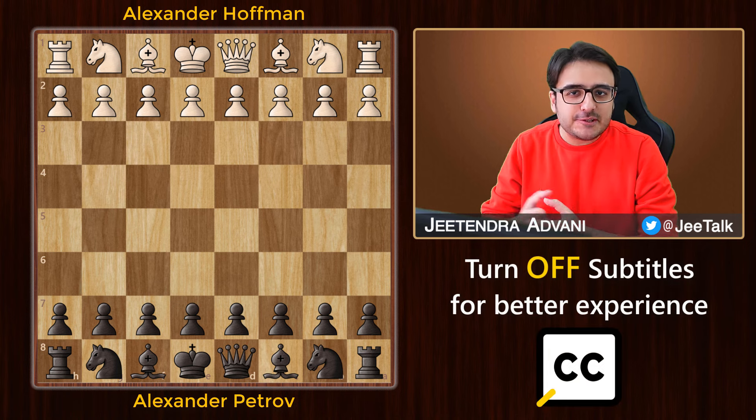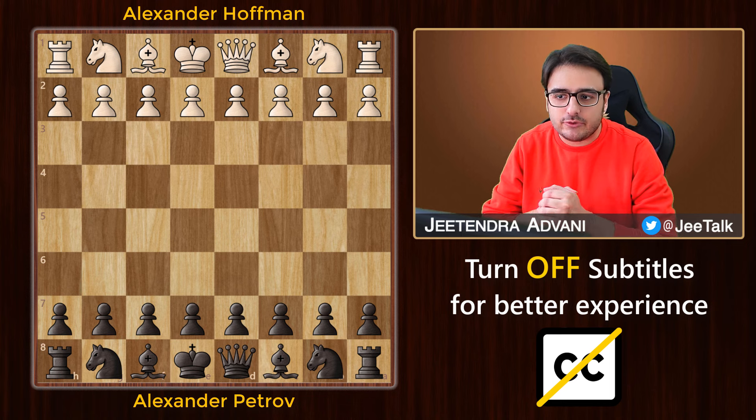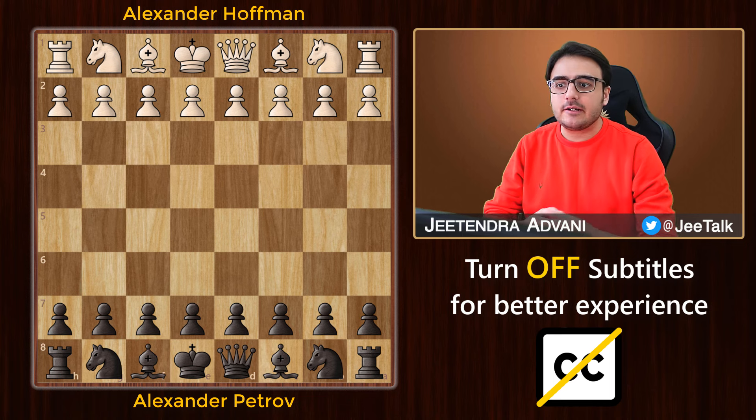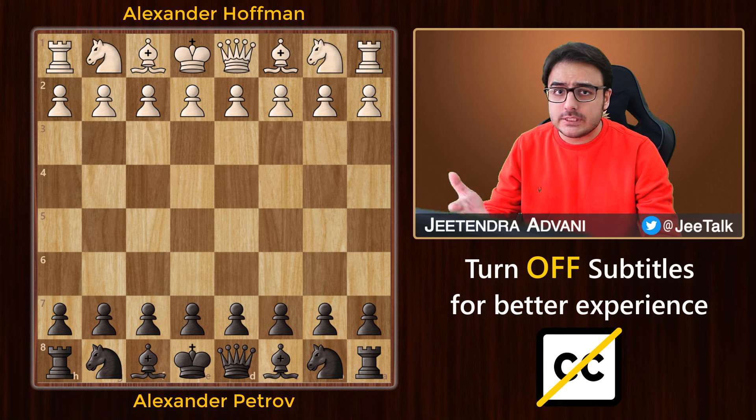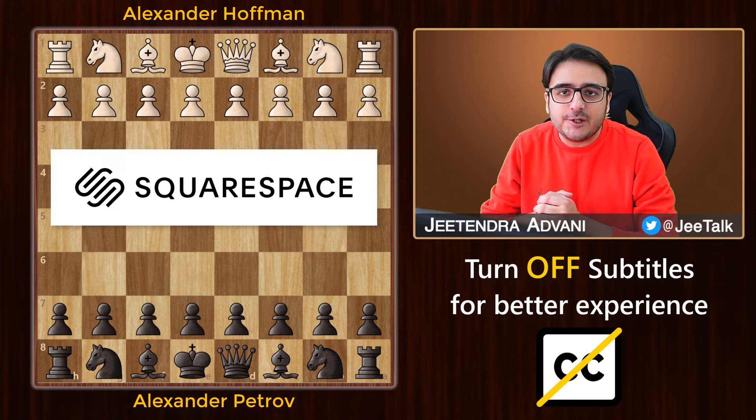In today's chess video, we'll revisit the romantic era of chess and look at one of the finest games in chess history. It was played between Alexander Hoffman and Alexander Petrov, who was the inventor of the Petrov's Defence. Before starting off, I would like to thank Squarespace for sponsoring today's video.